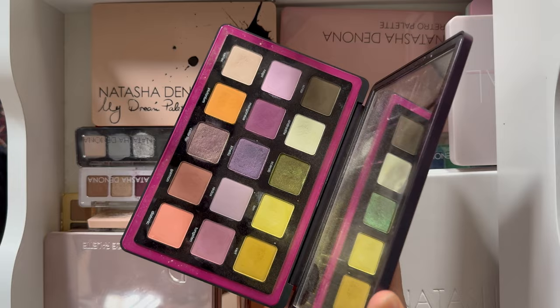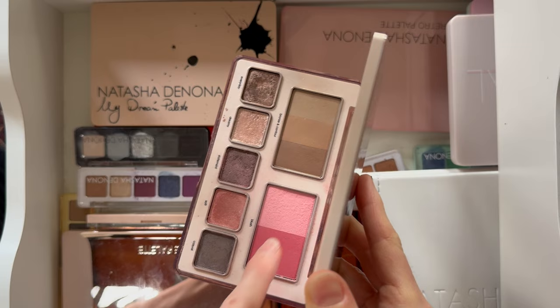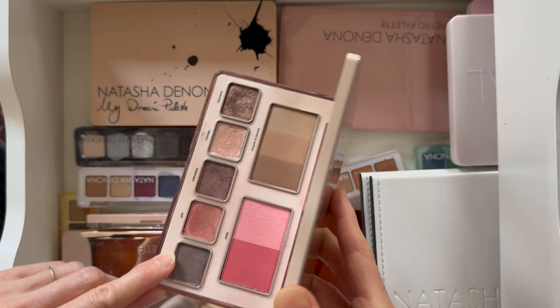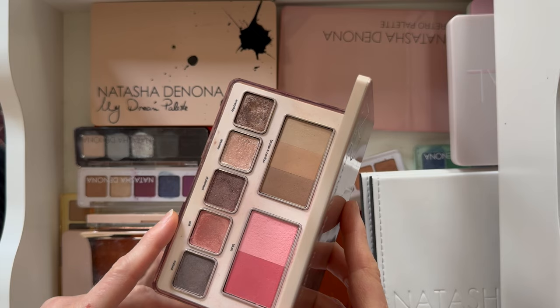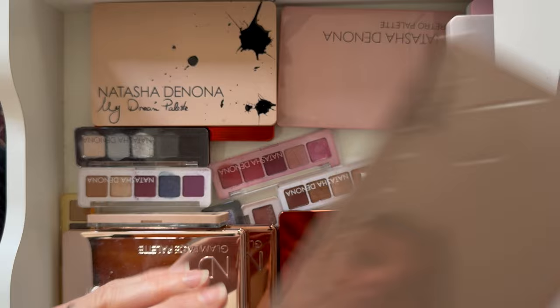Next up is actually a face palette — the Hyper Natural Face palette that just came out. I'm obsessed with these blushes, especially the lighter one. Everything else — the other shades — they do look airbrushed, but I'm not totally in love with them yet. I've been trying to use my fingers, but I think my eyes are too small and my fingers are too big for that. I still need to play around with it more. I love the blushes and I like the size and packaging.